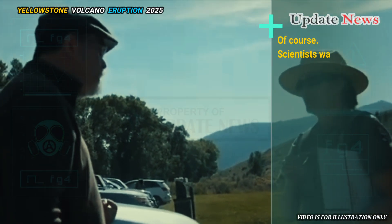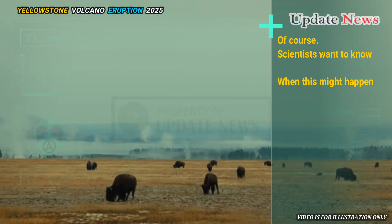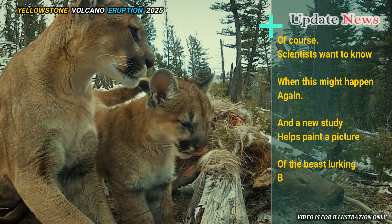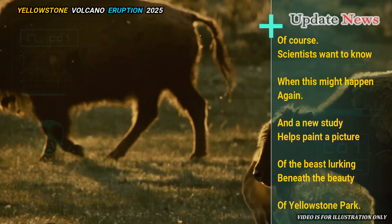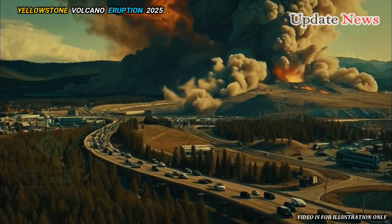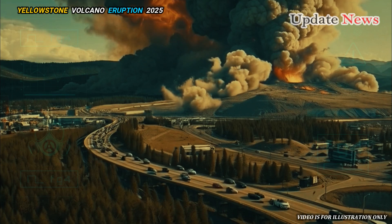Of course, scientists want to know when this might happen again, and a new study helps paint a picture of the beast lurking beneath the beauty of Yellowstone Park. Every 700,000 years or so, the Yellowstone supervolcano erupts.